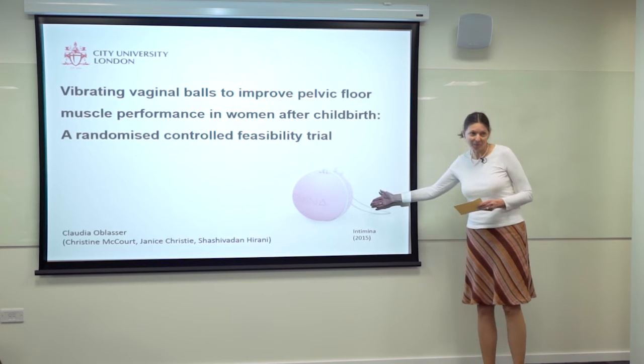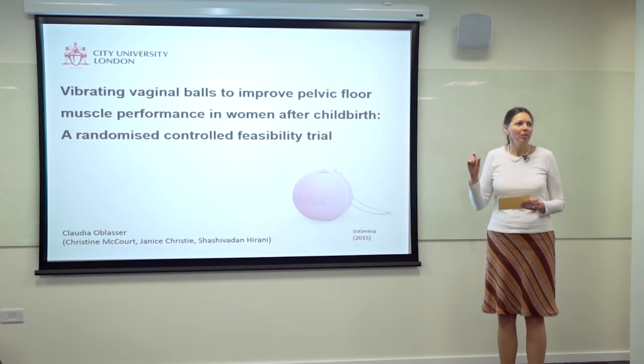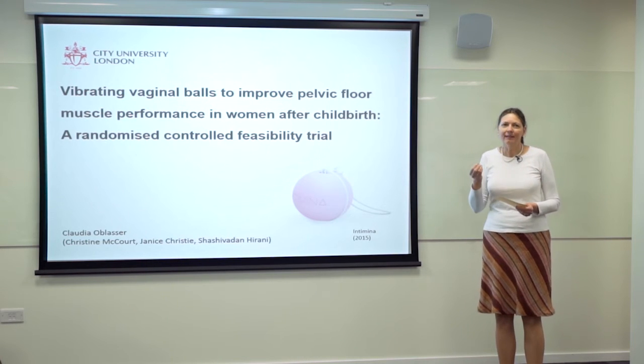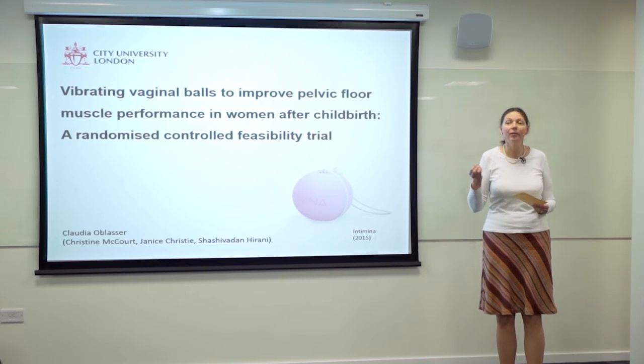Let's start with the vibrating vaginal balls. They look like this one — there is a smaller inner ball, and when you move them they vibrate. Women are told to put a ball into the vagina and to move, to walk, to do housework. It is said that the need to keep the weight of the ball inside and feeling the vibrations would strengthen the pelvic floor muscles.